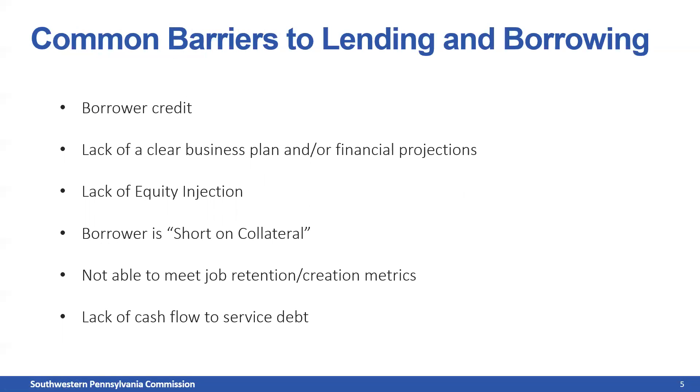So, common barriers to lending. I have a separate slide on each of these barriers for further depth. The barriers that most borrowers face when seeking business financing from SPC include: borrower credit, which is the first one people think of — you need a solid credit score to get a business loan. Another is lack of a clear business plan and financial projections. We'll talk about organizations in the region that can help you craft a business plan and those financial projections.